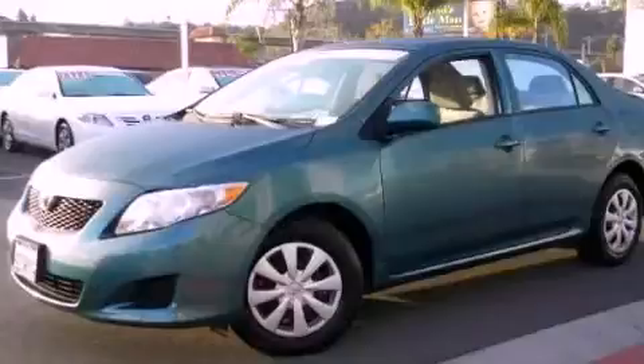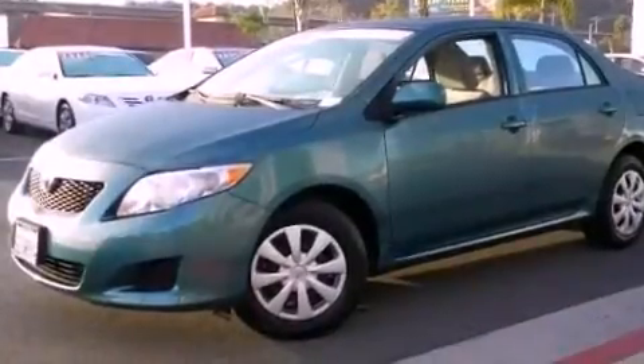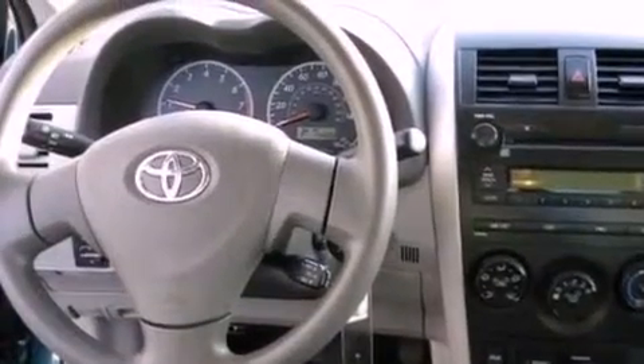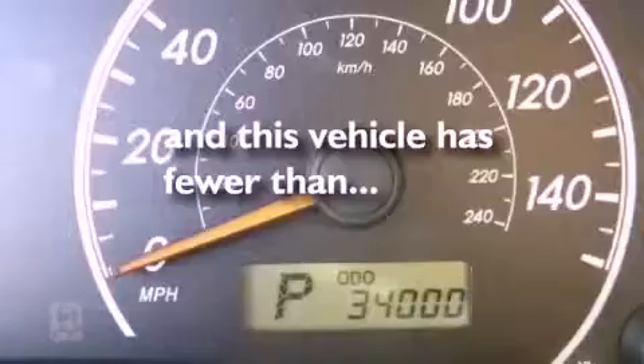Features include a low tire pressure indicator, air conditioning, a CD player, a passenger side vanity mirror, an engine immobilizer theft deterrent system, an anti-lock braking system, a passenger side airbag, and this vehicle has less than 35,000 miles.